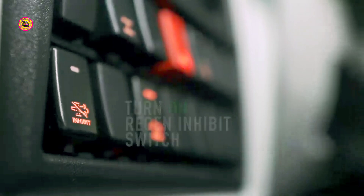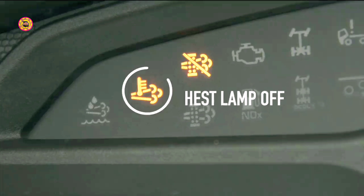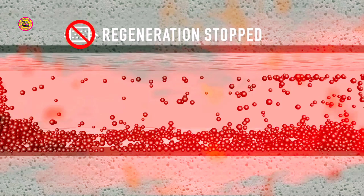If not, turn the regeneration inhibit switch on. A regeneration inhibit light will glow and the HEST lamp will go off. This means the regeneration process has been stopped. Remember to switch it off only when the surrounding conditions are favourable.